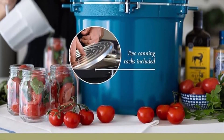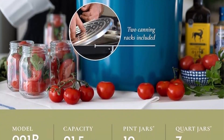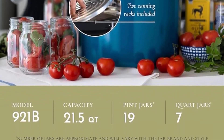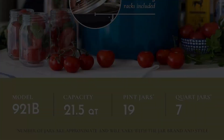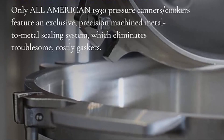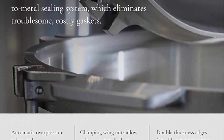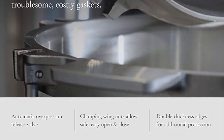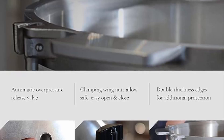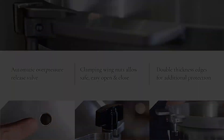The USDA recommends pressure canning as the only safe way to can meat, vegetables, and fruits. It holds approximately 19 pint jars or 7 quart jars. The exclusive precision machined metal-to-metal sealing system features positive action clamping locks that form a steam-tight seal without any costly gaskets to replace.